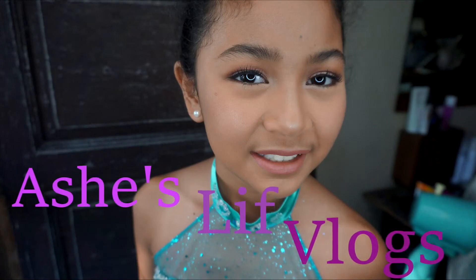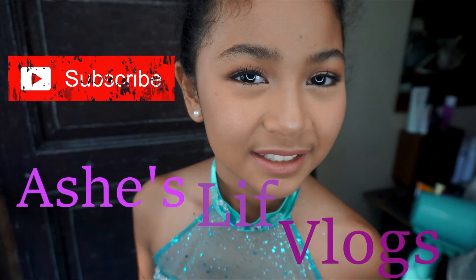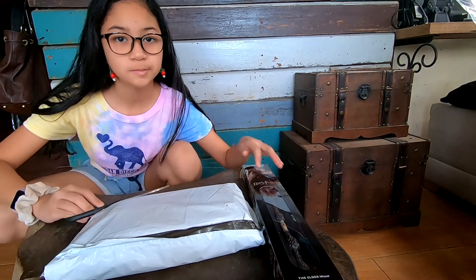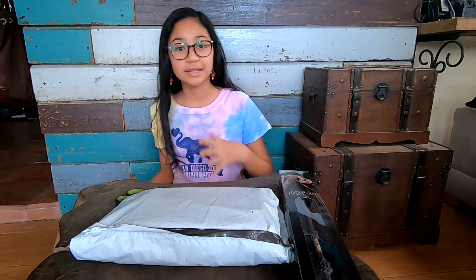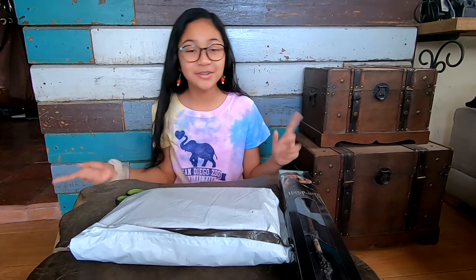Beautiful, oh my goodness! Hey guys, it's me Ash from Ash's Little Flags, welcome back to my channel. Today we're doing something really exciting!